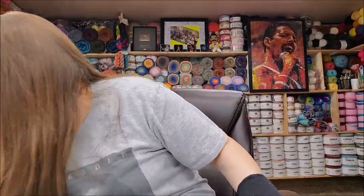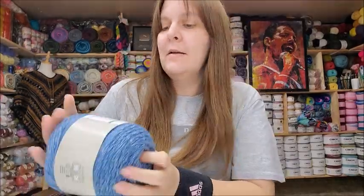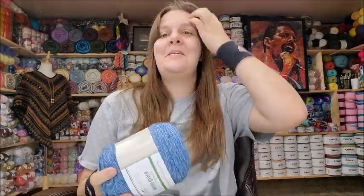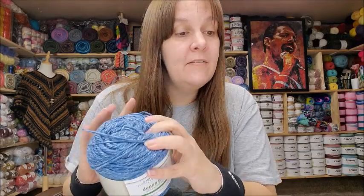Now, if you saw my last giveaway — Herschner's sent me some of this yarn to give away to my fans and I just had to get some for myself. It's so pretty! This is the Willow Yarns Denim Grace — 5.3 ounces, 150 grams, 360 yards. It's 40% acrylic, 30% nylon, 30% wool — machine wash and dryable, medium weight number four. That is soft! I like it a lot. These run $7.99 a piece.